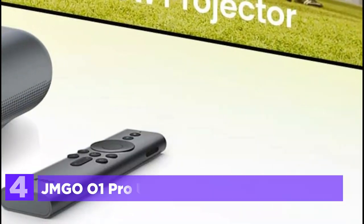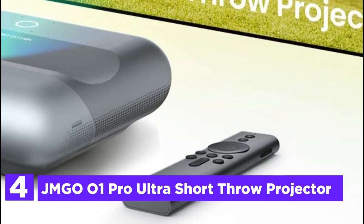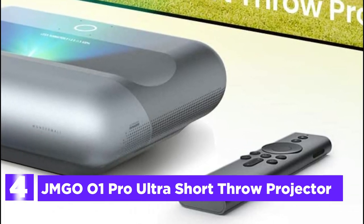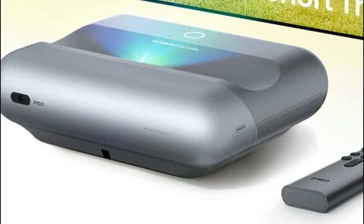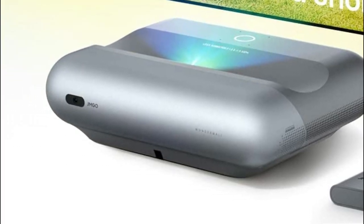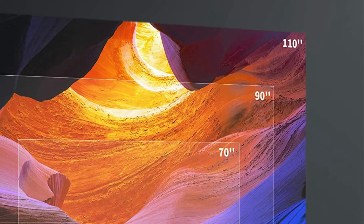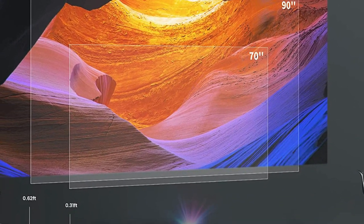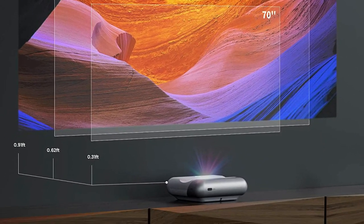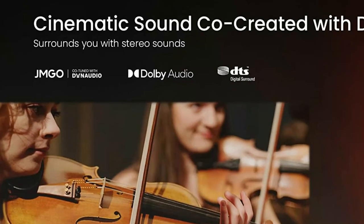At number 4, the JMG-001 Pro Ultra Short Throw Projector. The polished optical design co-engineered with Leica provides photos with stronger contrast, better focus, and less stray light. The JMG-001 Pro features a 4K-supported design, 1500 ANSI lumens brightness, 120% NTSC color, and a 9,000:1 contrast ratio for a great viewing experience.